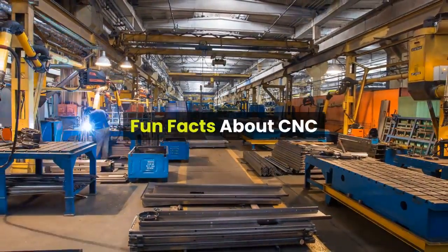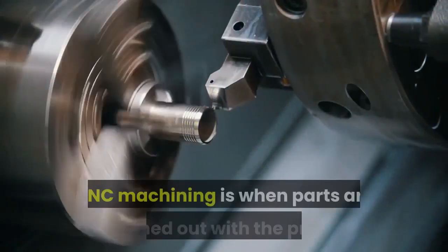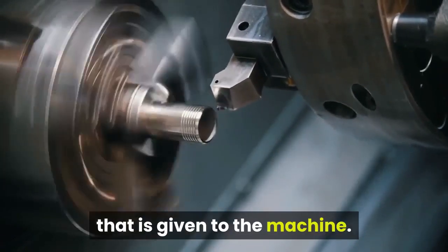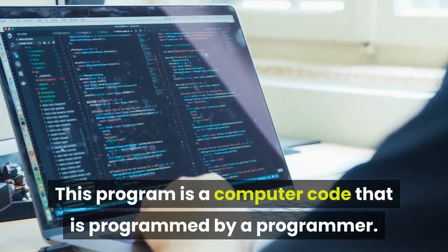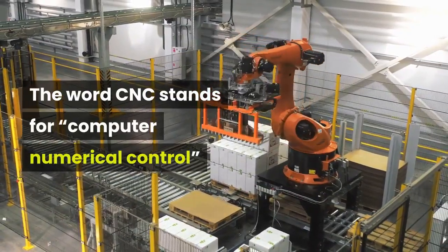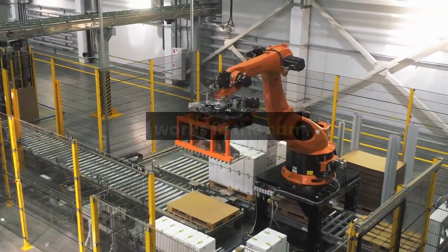Fun facts about CNC. CNC machining is when parts are machined out with a program that is given to the machine. This program is a computer code that is programmed by a programmer. The word CNC stands for Computer Numerical Control, which looks very similar to a manufacturing robot and sort of works in the same fashion.